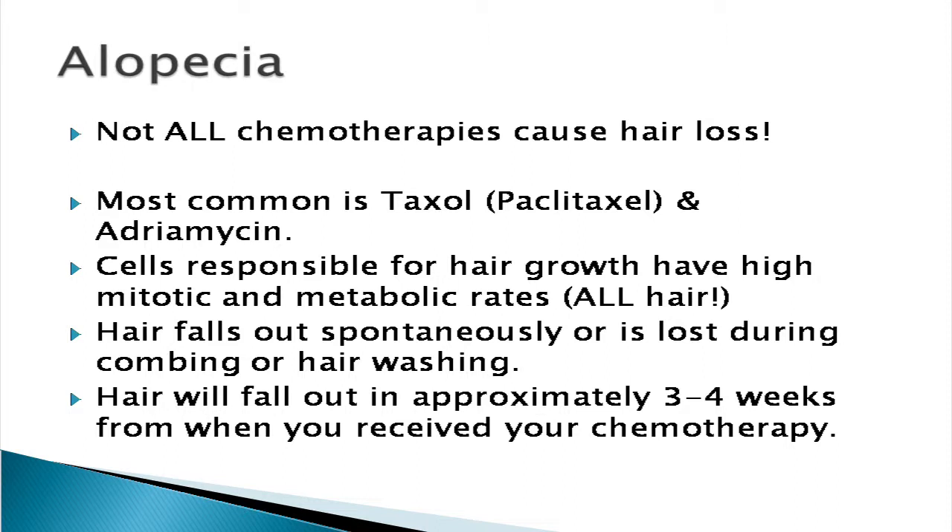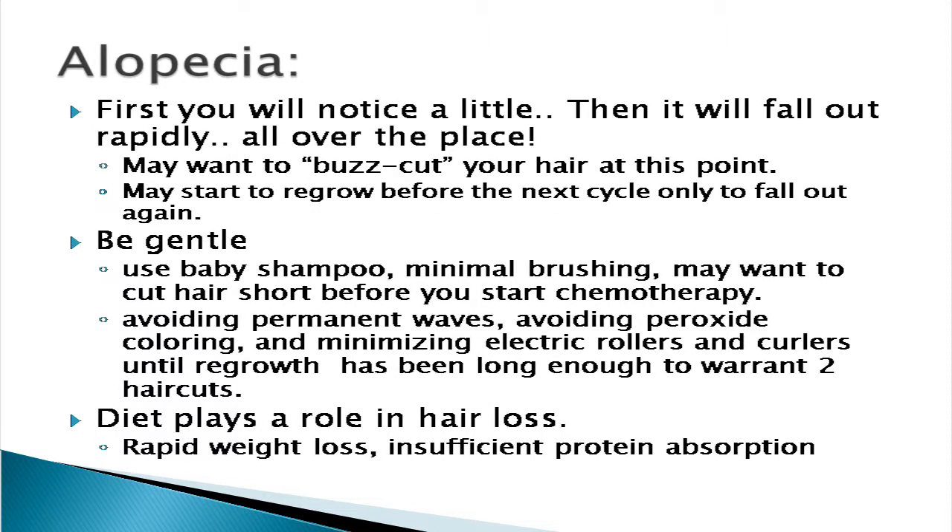Hair falls out spontaneously or it's lost when you're combing or washing your hair. In general it's going to start falling out pretty heavily about three to four weeks after you've received that first dose of Paclitaxel. First you'll notice a little bit falling out, which is annoying when it gets on your coat, clothes, and pillow. But then all of a sudden it's going to start coming out in big clumps.